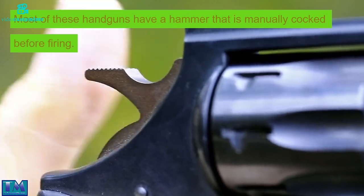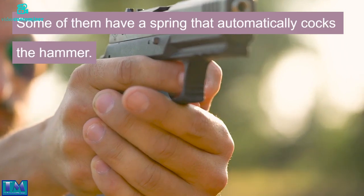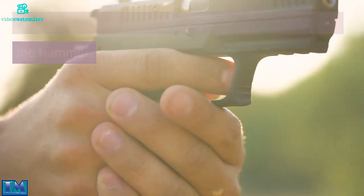Most of these handguns have a hammer that is manually cocked before firing. Some of them have a spring that automatically cocks the hammer.